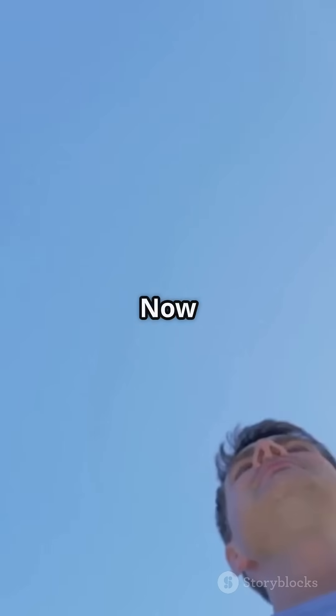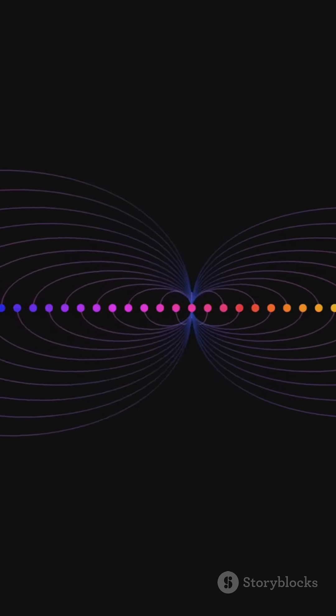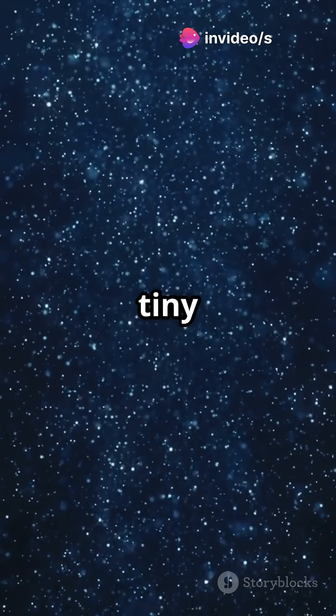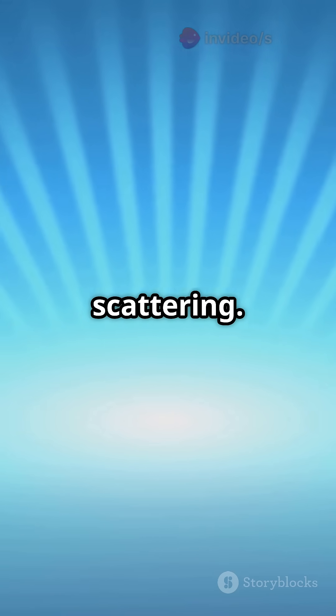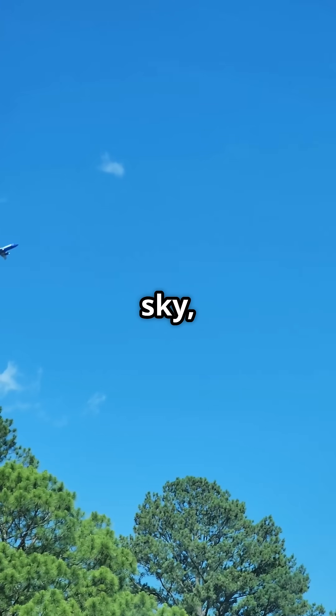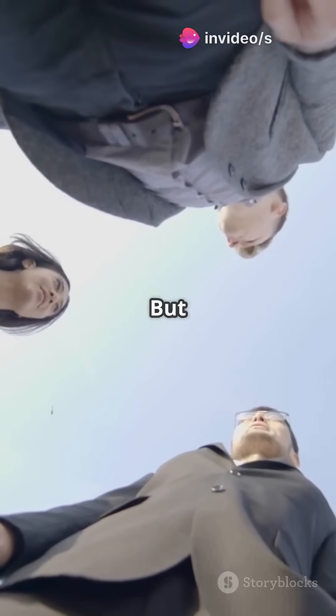Not all colors of light behave the same. Blue light has shorter wavelengths, and shorter waves get scattered more easily by those tiny molecules. This effect is called Rayleigh scattering. Since blue gets scattered in all directions, it fills the sky, and that's what we see — a bright blue sky.